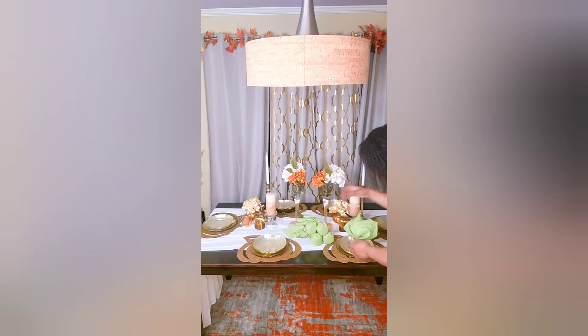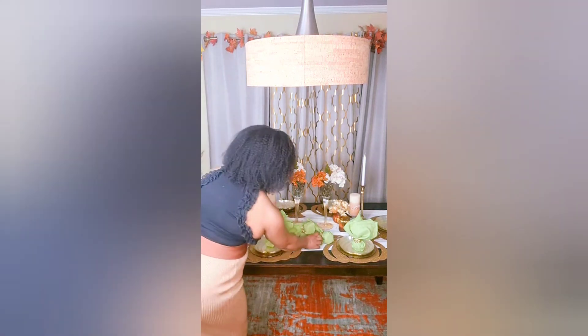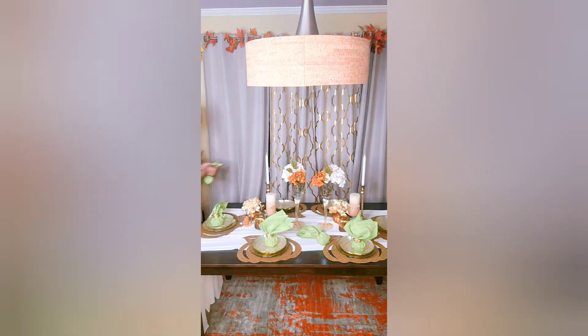I purchased these napkins along with the napkin rings on Amazon. I got tired of doing the same napkin folds all the time, so I figured I would try something different, and I love the way they turned out. I've posted a short video on my channel and will be posting a longer video to show you guys how to achieve that napkin fold.